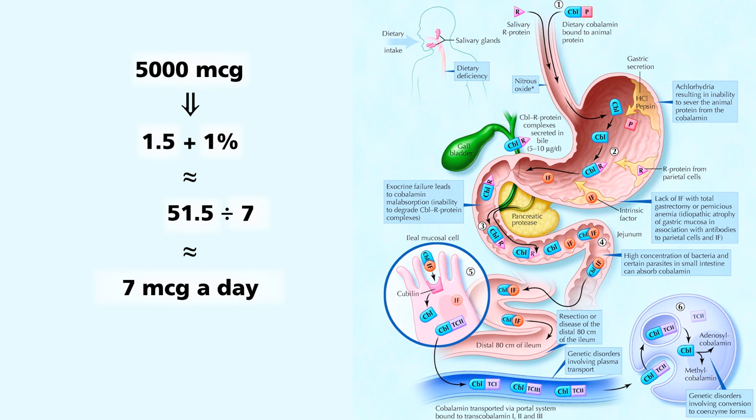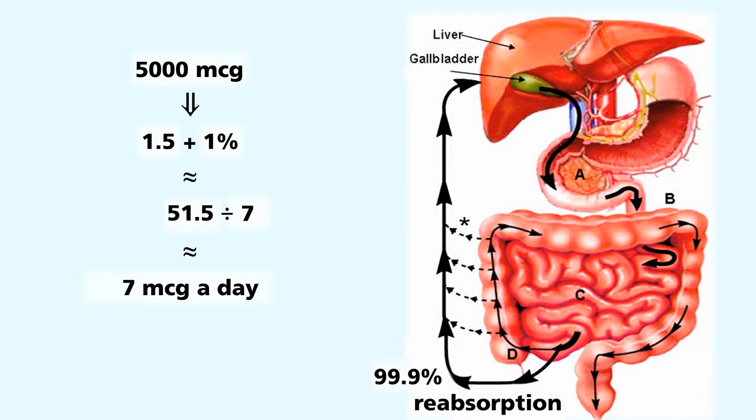Even though B12 is a water-soluble vitamin, we don't have to take it every day, because throughout our evolution, our bodies were so used to getting such tiny amounts — you know, maybe some woolly mammoth pooped upstream or something — that our body devised an ingenious way to hold onto it. So that's why we can do this kind of averaging over time.